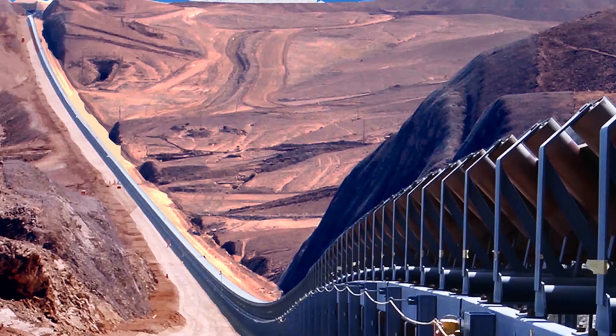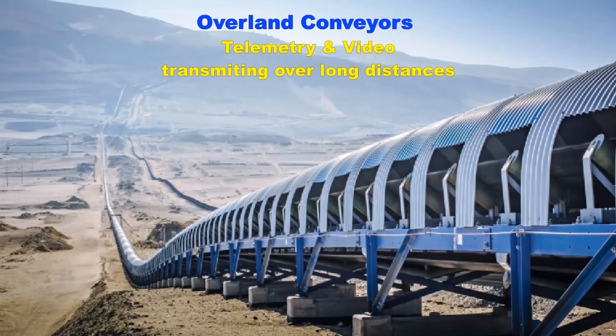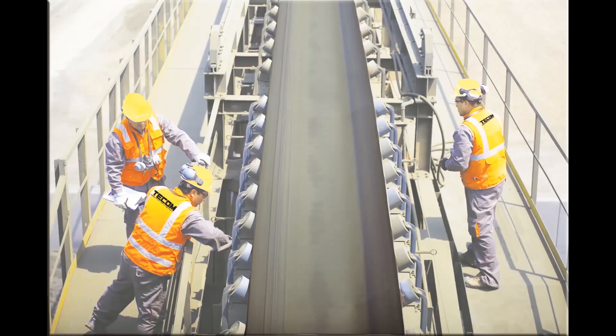For overland conveyors, control data is readily available via TECOM's Cerberus radio communications, while it monitors the process from beginning to end with the ability to quickly highlight areas of concern. With Cerberus, you can monitor running performance such as speed, movement, loading, flow, and pressures. It also offers SIL safety emergency stops and associated safety alarms to help prevent accidents, especially during maintenance or breakdowns.